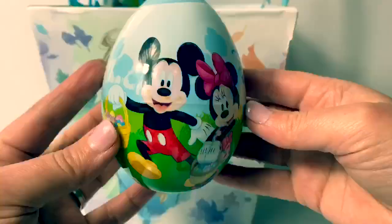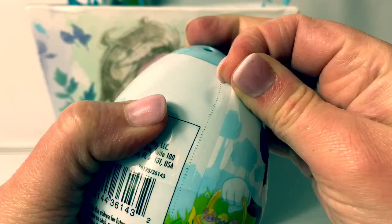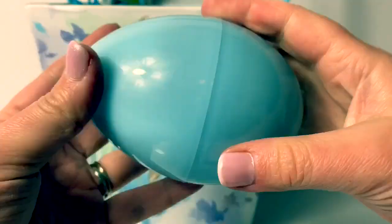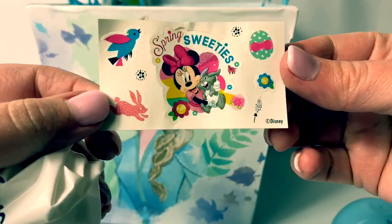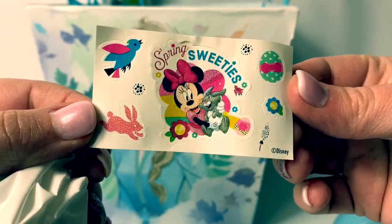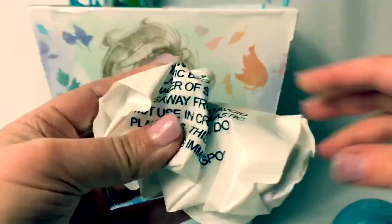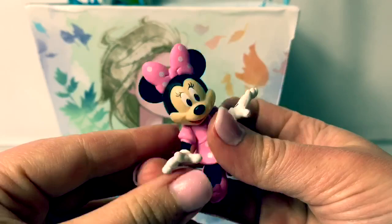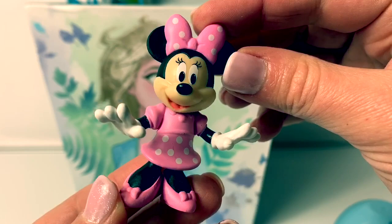Let's open this egg! Here is Mickey Mouse and Minnie, and it's a Disney collectible minifigure with bonus stickers inside! A big blue egg! Here we have the stickers — there's a blue bird, a pink bunny, Minnie Mouse with a bunny, and it says Spring Sweeties! And here's an Easter egg and some flowers. Let's see who's inside. It's Minnie Mouse! She's wearing a pink polka dot dress with pink high heels! Super awesome!